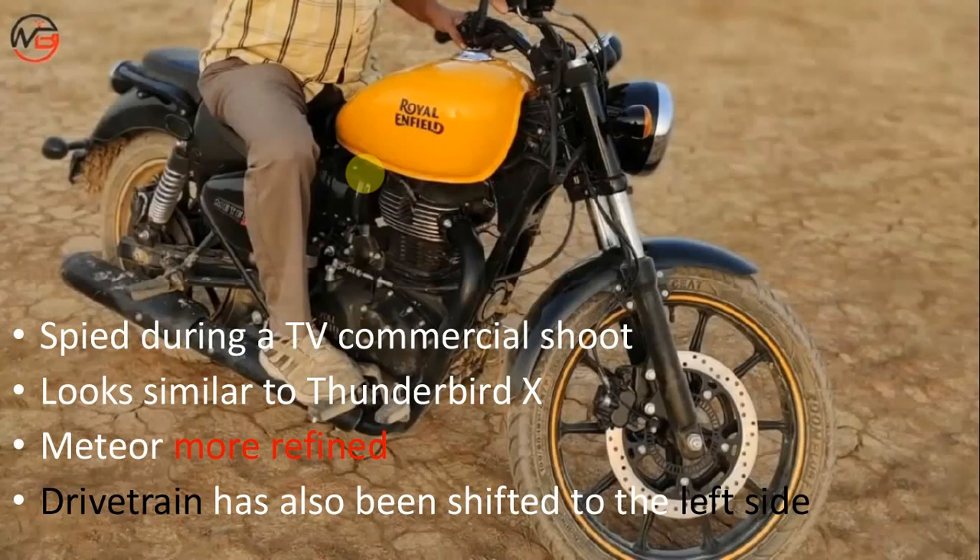While we don't have much clarity on the new engine, it's likely that the Meteor is powered by a new unit. What has changed, though, is the instrument console, which could have more info on display, and it might employ old-school rotary-style switches for the kill switch and headlight.